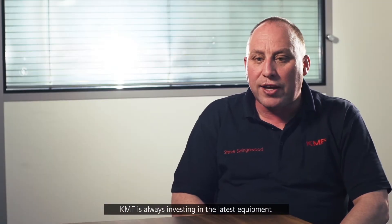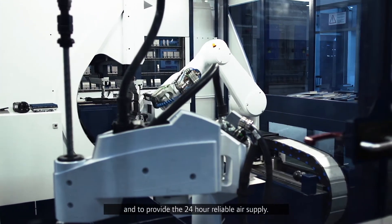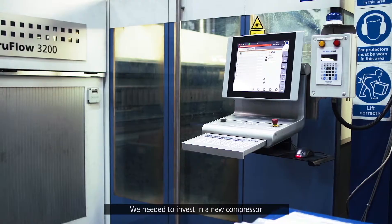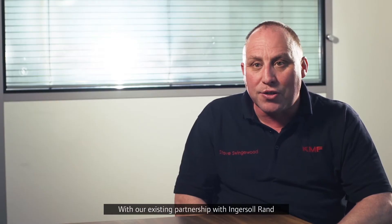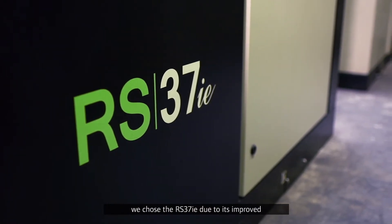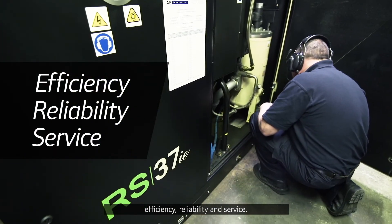KMF's always investing in the latest equipment, and to provide the 24-hour reliable air supply, we needed to invest in a new compressor to replace an older model. With our existing partnership with Ingersoll Rand, we chose the RS37IE due to its improved efficiency, reliability and service.